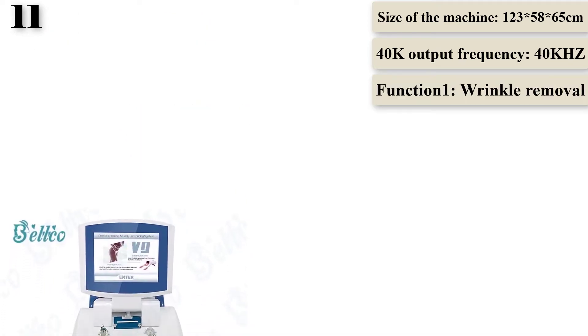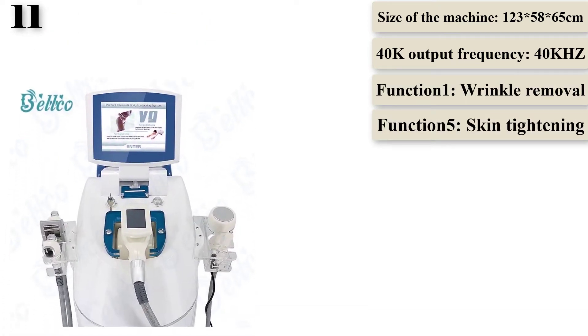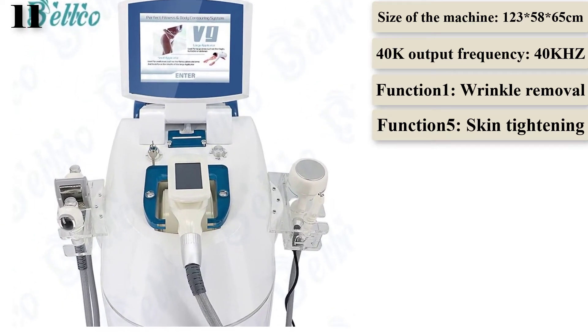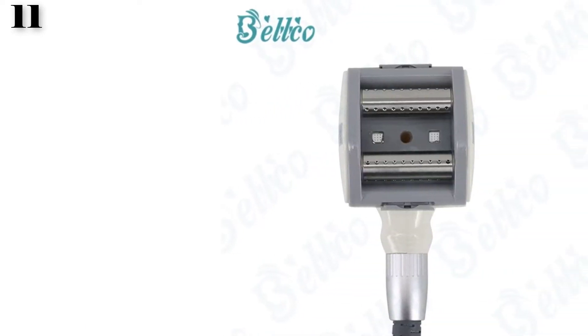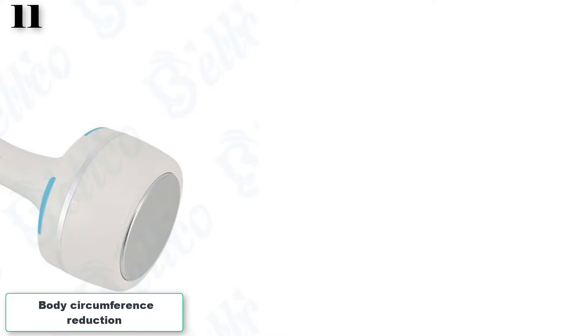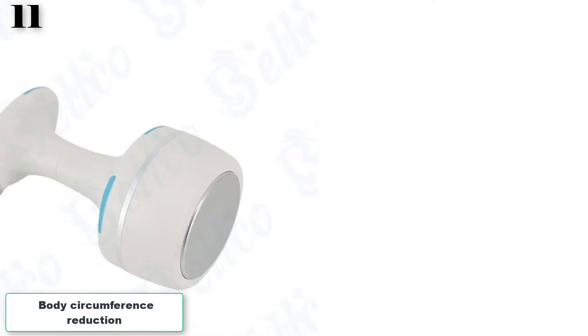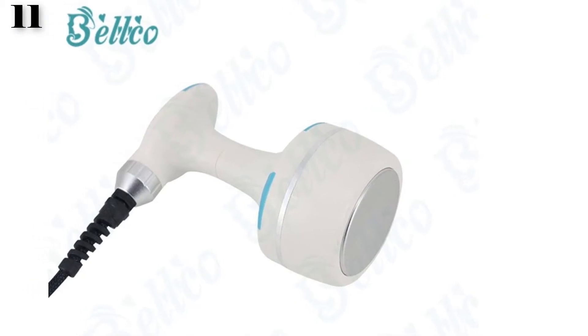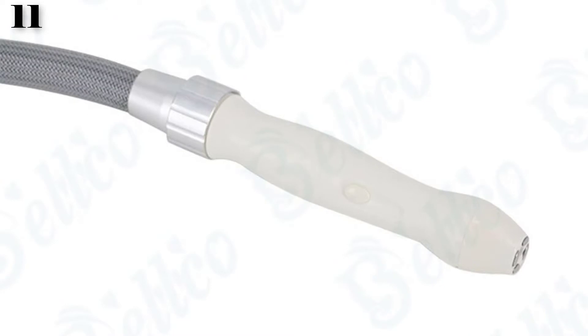Application: body. Material: ABS. Size: medium, large, small — multi-size SML. Model number: V93. Input power: 220V 50Hz / 110V 60Hz. Machine size: 123 x 58 x 65 cm. Maximum power: 800W. 40K output frequency: 40kHz. Energy density: 1.62 W/cm².